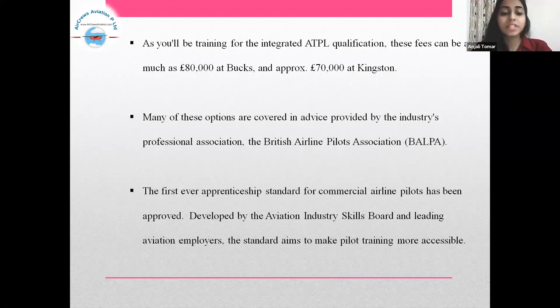The first ever Apprenticeship standard for commercial airline pilots has been approved. Developed by the Aviation Industry Skills Board and leading aviation employers, this standard aims to make pilot training more accessible.